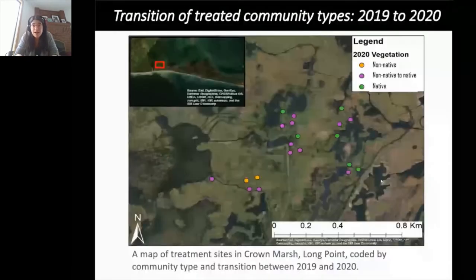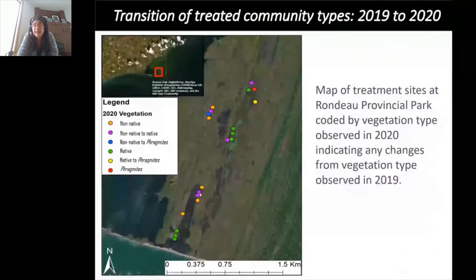On a map of treated plots in Crown Marsh at Long Point: orange plots were dominated by non-native vegetation in both 2019 and 2020; green plots were already native-dominated and remained so; purple plots flipped from non-native to native — that's really good news. In Rondo, a similar trend with more flipping from non-native to native dominance, though a couple of plots at the north end were re-invaded by phragmites. Overall, things are moving in a desirable trajectory.